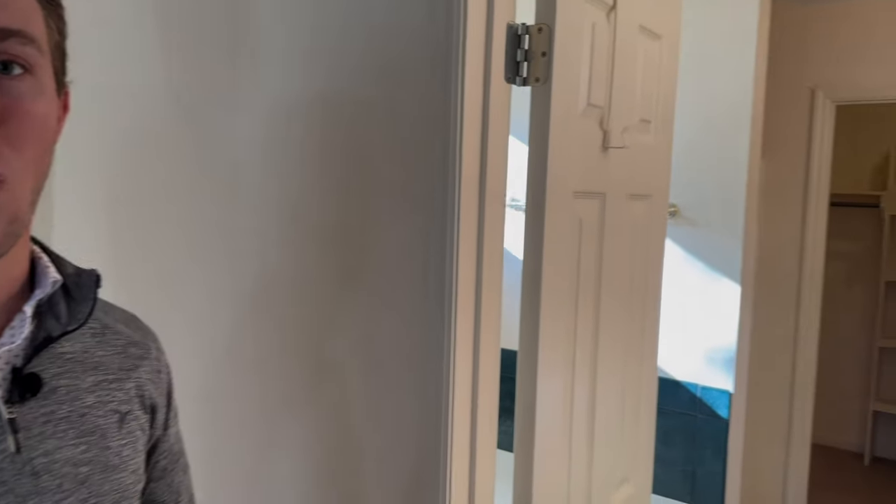Let's head into the private master suite now. This room is really spacious — you don't see this a lot in homes of this age and this size. The master bedroom, the video is not going to do it justice — it is huge. In addition to that, you have your own master bathroom. The bathroom's big, and there's also a walk-in closet.